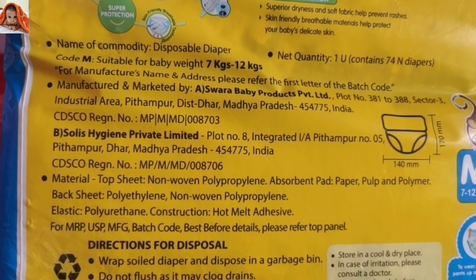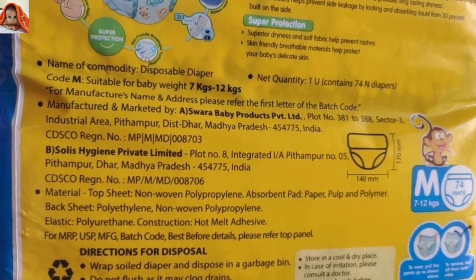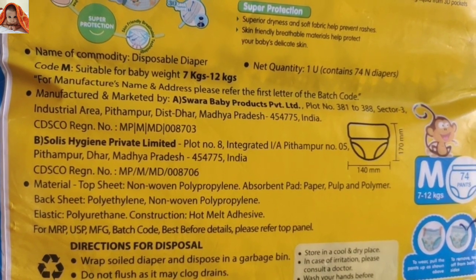Best before details: please refer to the top panel. We had read already — 3 years of shelf life. The address and material information are also mentioned.